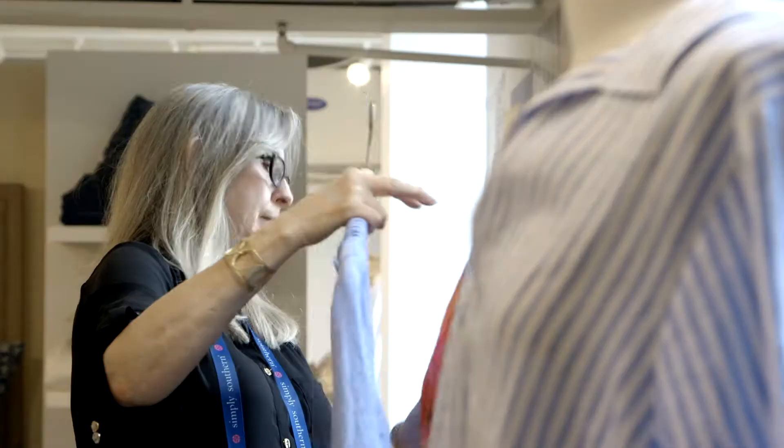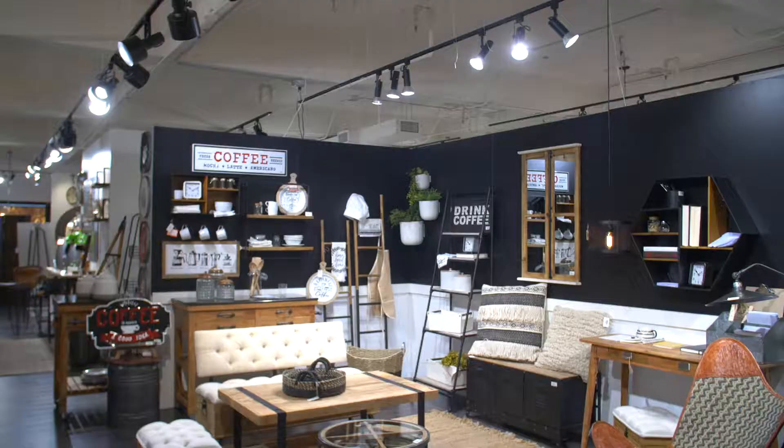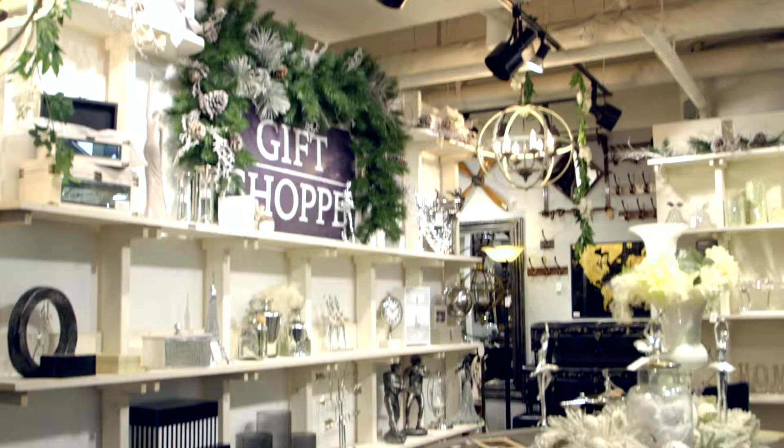We hope you've enjoyed our look at the latest here at the Atlanta International Gift and Home Furnishings Market. For Business of Home, I'm Dennis Scully — we'll see you next time.